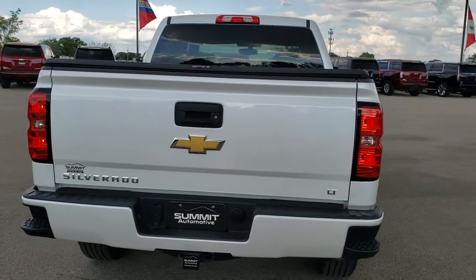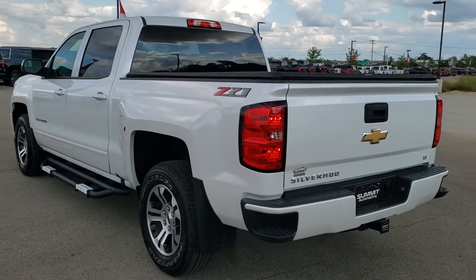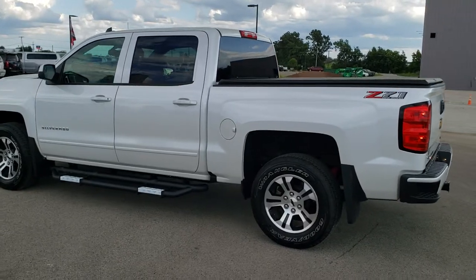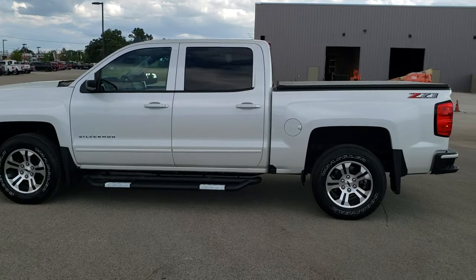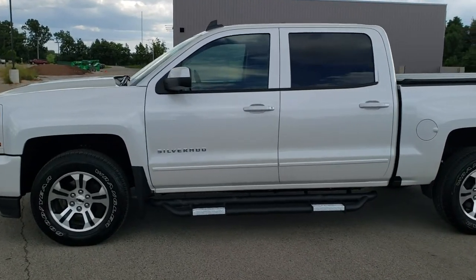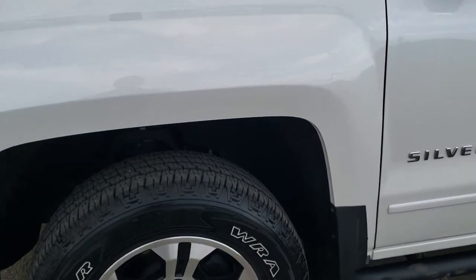Iridescent Pearl is the color. We shoot all of our videos in 1080p, 60 frames per second, so if you have HD capabilities on your computer, tablet, or smartphone device, turn them on right now — it is definitely your best way to check out the quality and condition of the truck before seeing it in person. If you want to check out all the photos on this truck, in the upper right-hand part of your screen is a link right to our website. You can click that and check us out there.